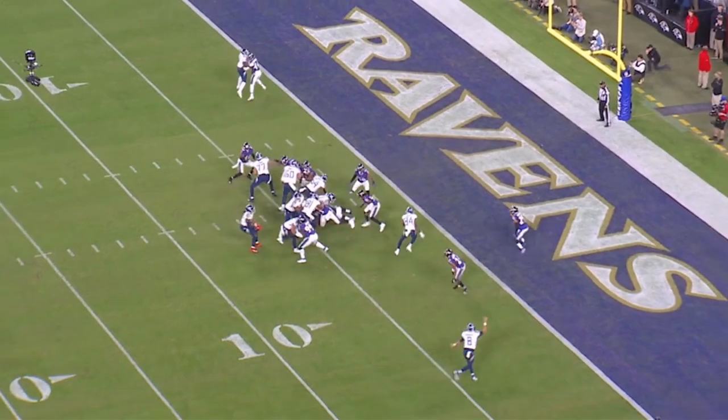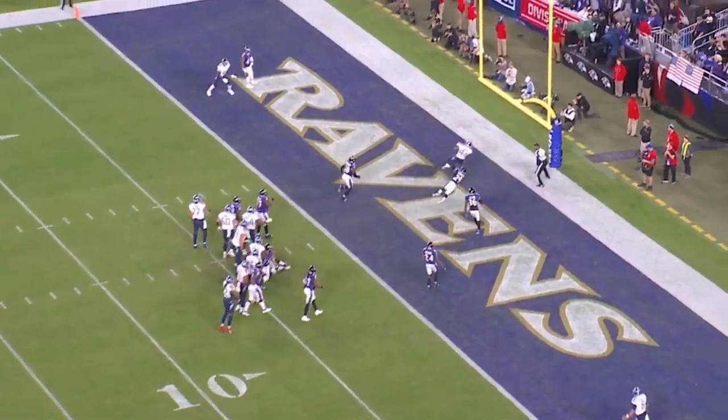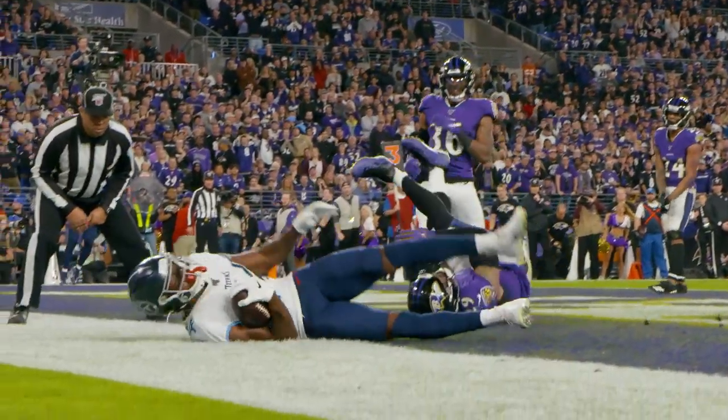Henry now has two options. He can either throw it to Marcus Mariota, who has moved wide open. You can see Marcus wide open out here, but he throws a nice touch jump pass to Corey Davis right at the goal line. Touchdown Titans.